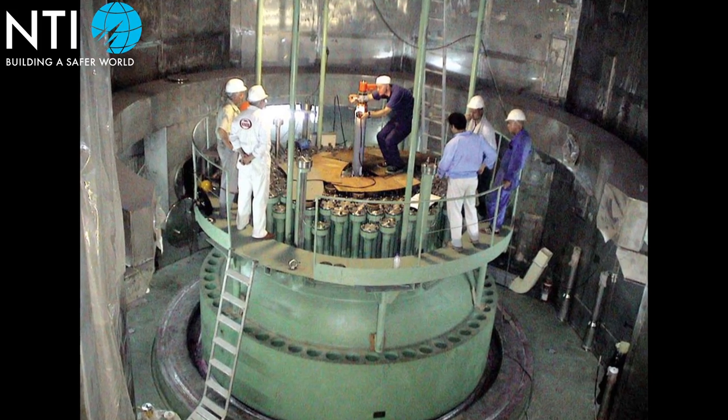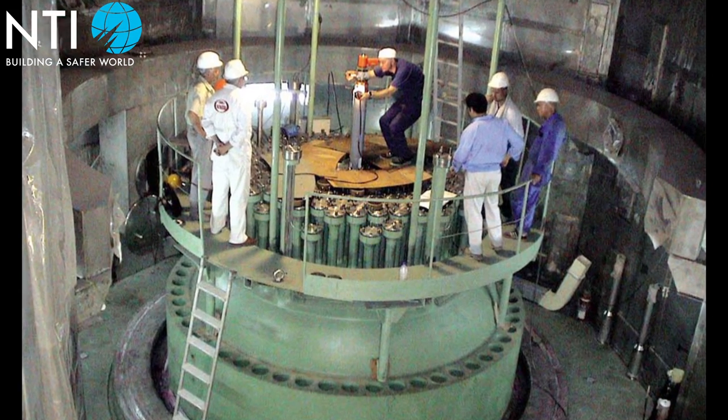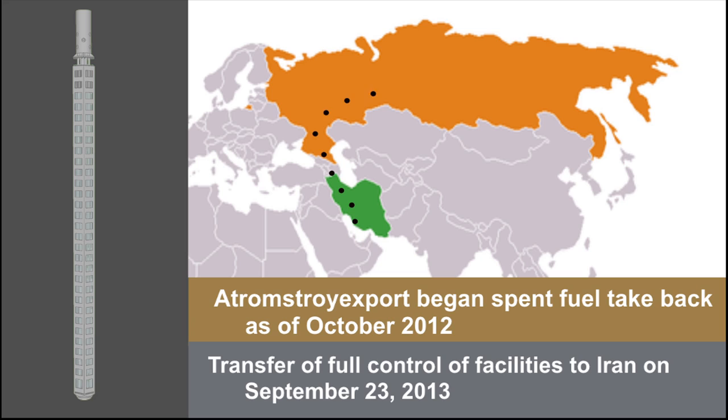While the international community seeks to resolve the negotiating impasse with Iran, proliferation risks related to the Boucher reactor are minimized by the fact that the facility is under IAEA safeguards. Additionally, Iran is required to return Boucher's spent fuel rods to Russia as soon as they are safe for transport, thus removing accumulated reactor-grade plutonium from the country.